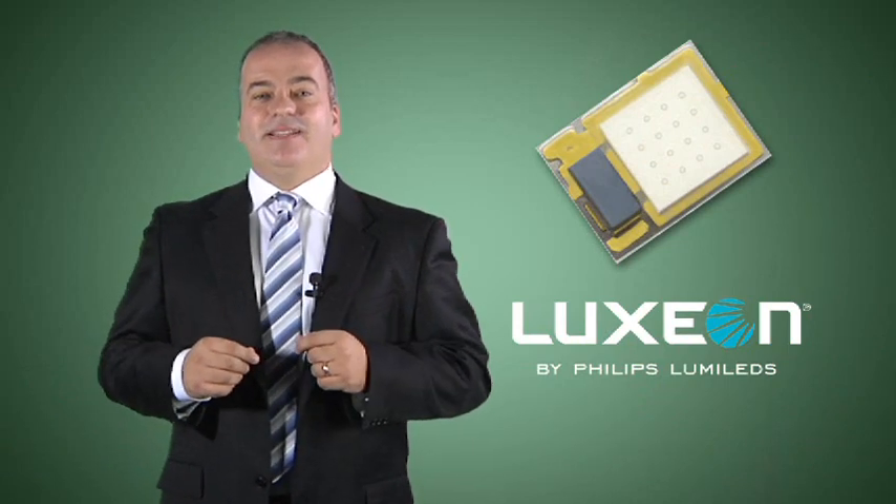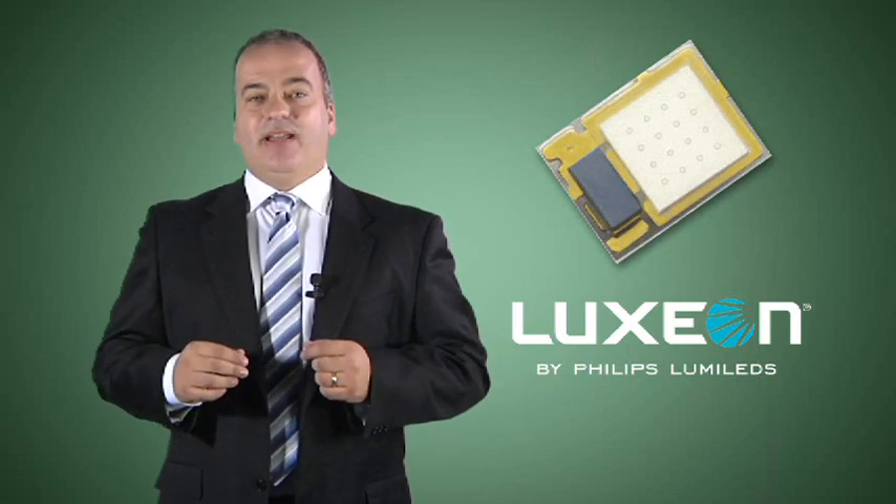Luxeon Z is a broad portfolio of color and white LEDs that enable never-before-seen lumen density, flexibility, and freedom of design.